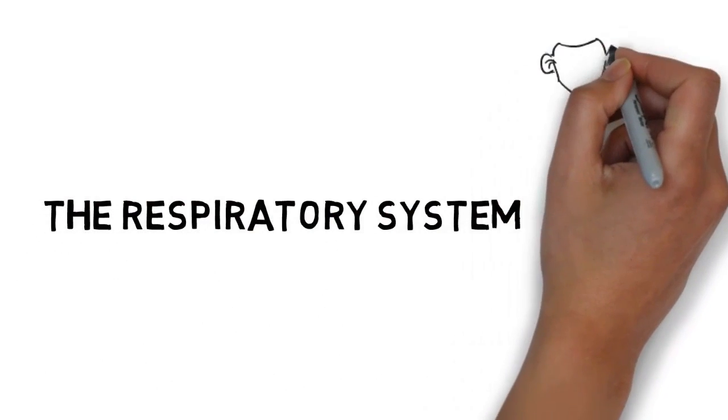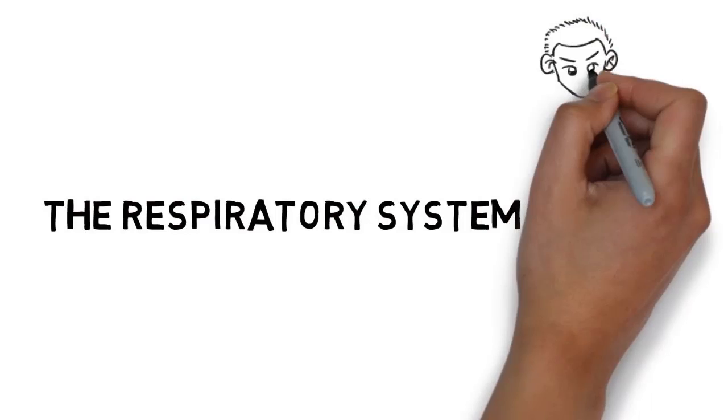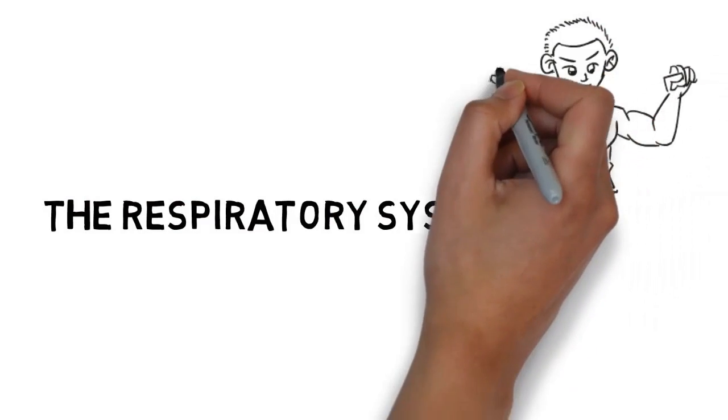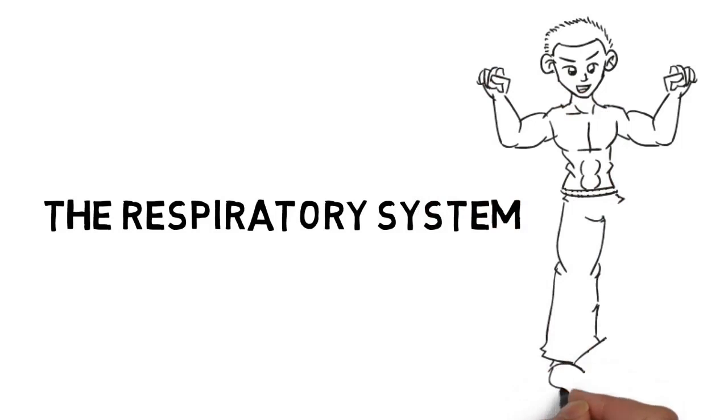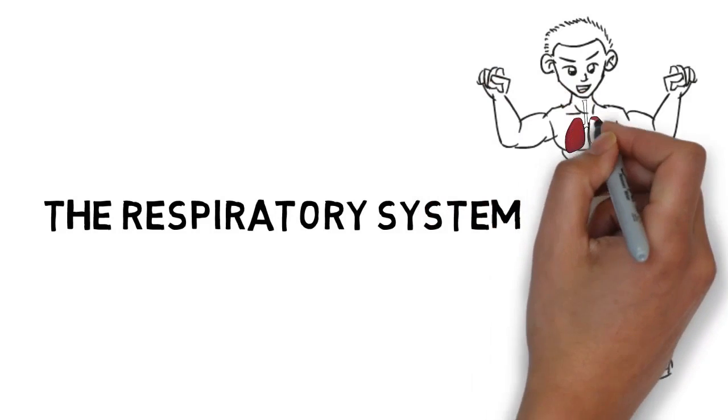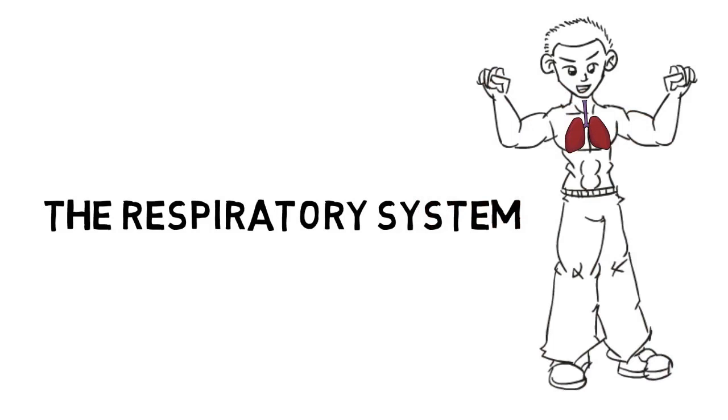The respiratory system. This section is all about how the human body breathes and processes the air taken in by the lungs. This vital bodily function supports life by delivering oxygen to the blood. Unlike some of the other body's systems, survival without a functional respiratory system is impossible.